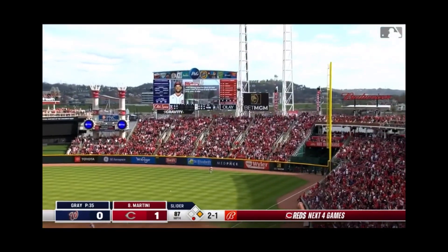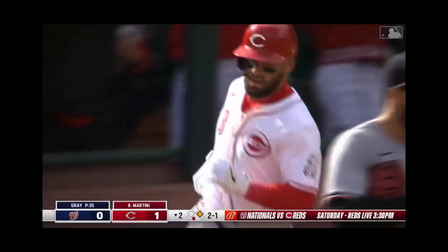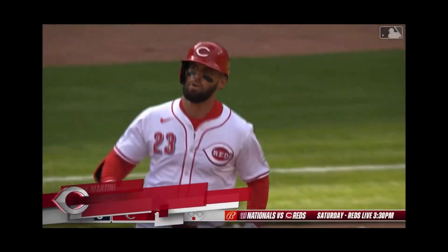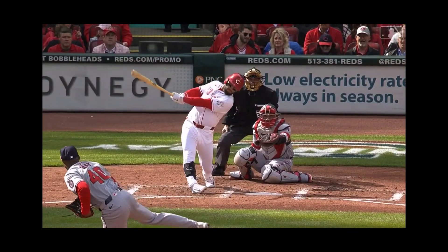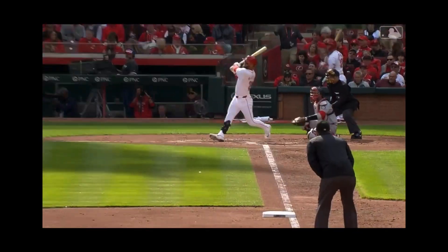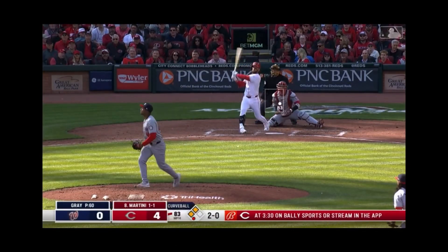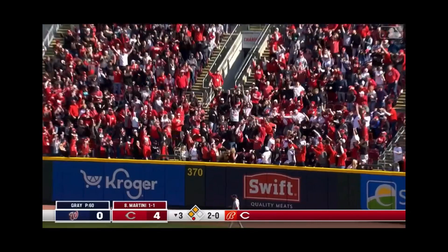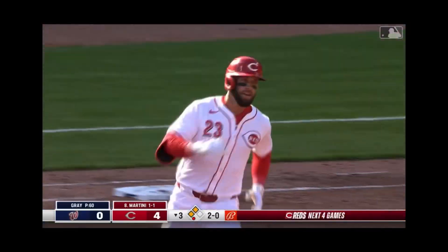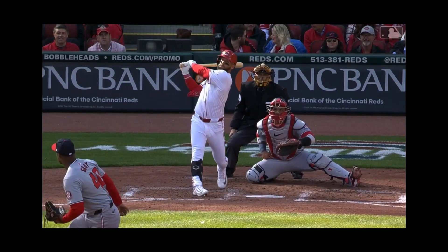Martini launches to right. The first bomb of '24 belongs to number 23. And last year, when this team went on a winning streak, we talked about the production — Martini to right center. A two-home-run day. The Reds order a Martini and they make it a double.